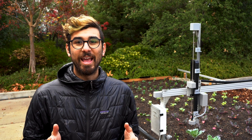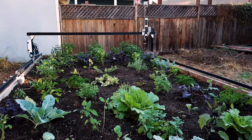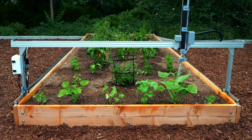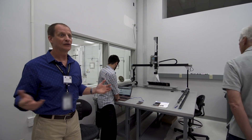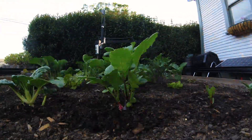Over the last three and a half years, we introduced FarmBot Genesis, Genesis XL, FarmBot Express, and Express XL. These kits have been used by thousands of students, small families, and scientists across the globe, laying the foundation of the open food future.